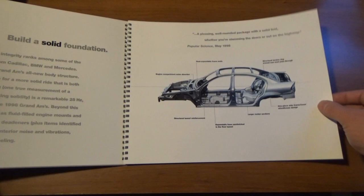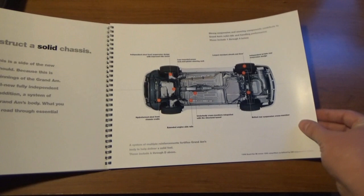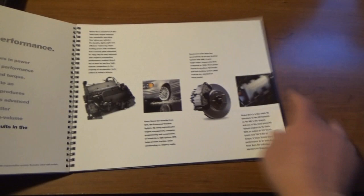Step two: Construct a solid chassis — the underside of the car, which I've seen quite a few times, definitely not in as good a shape as the picture here. Step three: Achieve solid performance — where it starts telling you about the powerplants, braking, and traction control. That's the Twin Cam four, not the Quad Four.